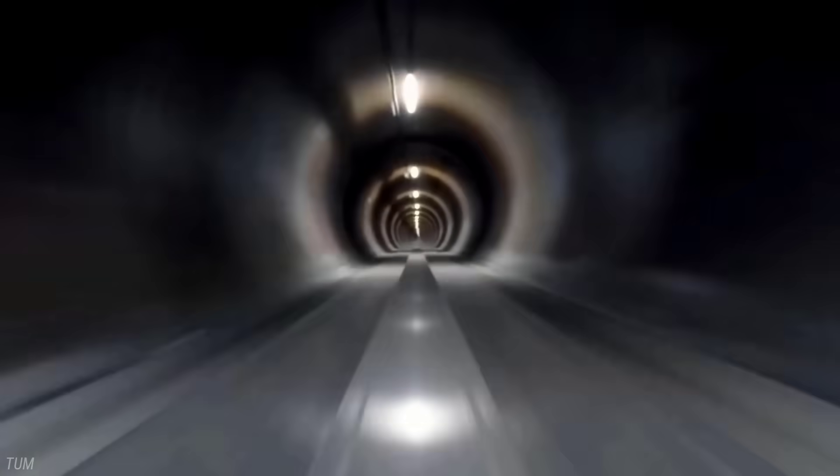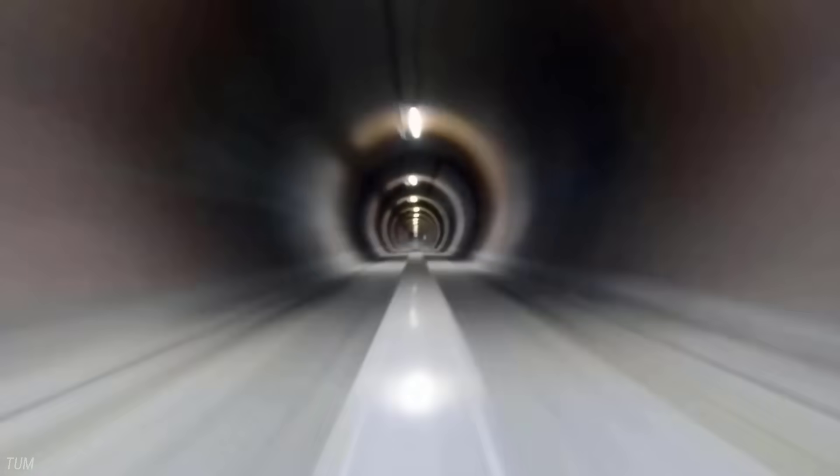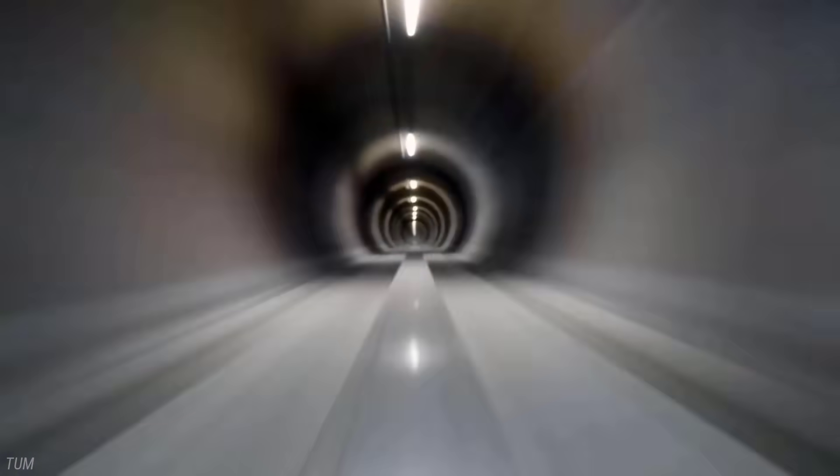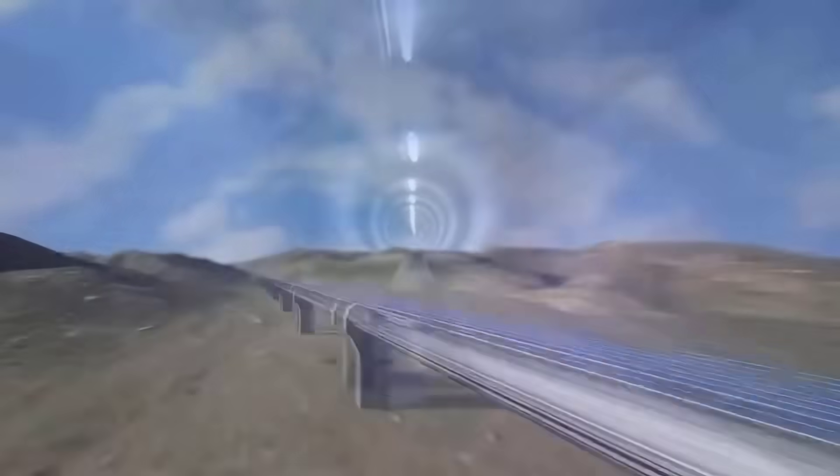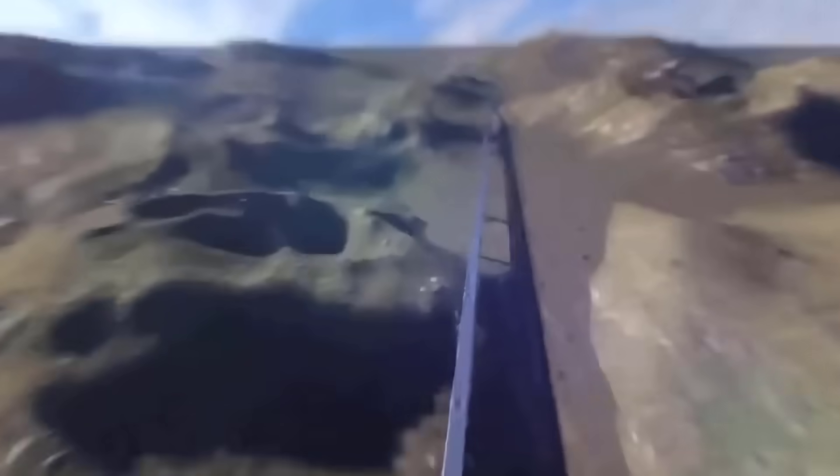Without question it's a technological marvel — but what if we could eliminate air resistance by running the train in a vacuum tube? That would theoretically make it possible to transport people at hypersonic speeds, and that is exactly what China's spacecraft manufacturer is working on.